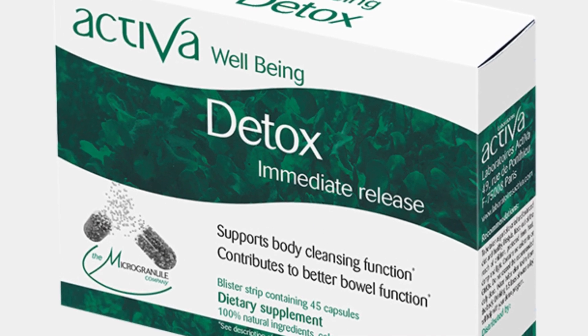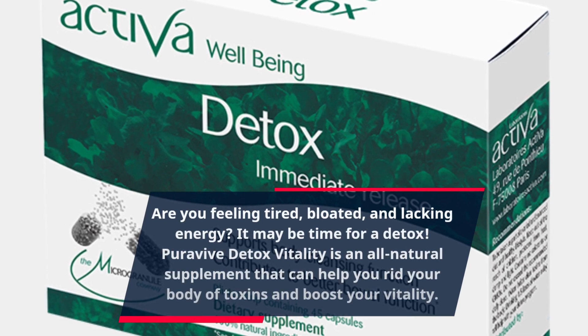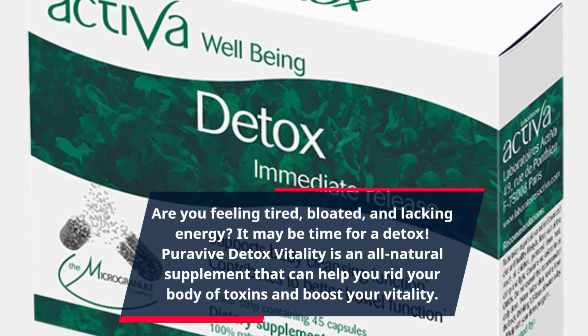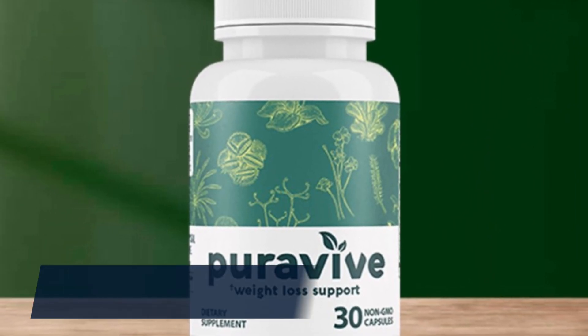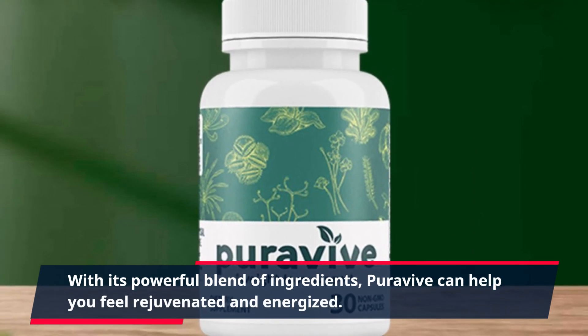Are you feeling tired, bloated, and lacking energy? It may be time for a detox. PuraVive Detox Vitality is an all-natural supplement that can help you rid your body of toxins and boost your vitality. With its powerful blend of ingredients, PuraVive can help you feel rejuvenated and energized.